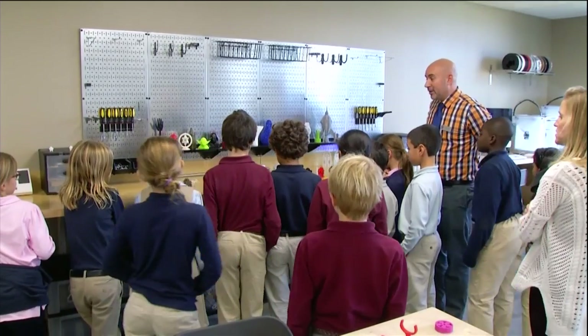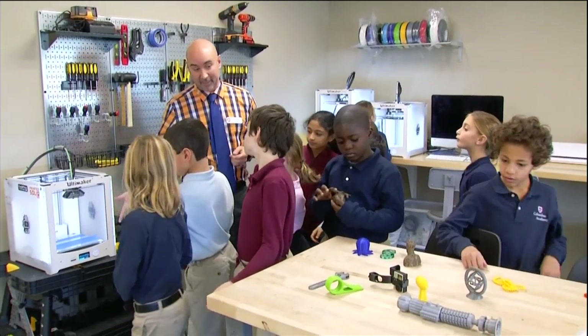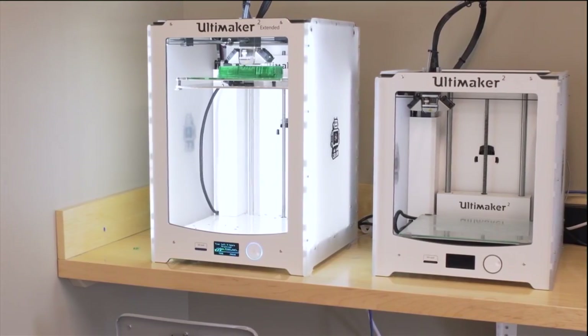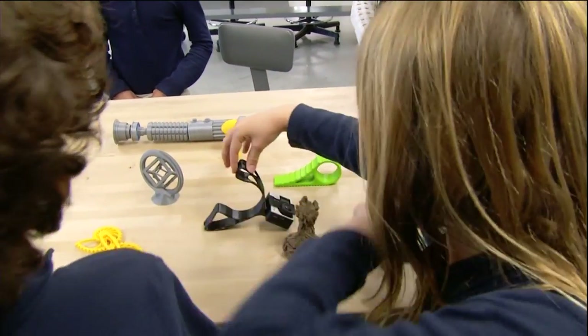Technology has come such a long way that we can bring students in and say, let's make something move. That's as much direction as we have to give them. They have these resources — bins of Legos, pieces of wood, cardboard, or 3D printers — and they say, I want to make a bicycle, a spaceship, a dollhouse, a night light. They can take those ideas and actually produce something tangible.